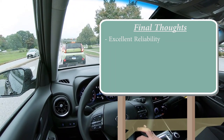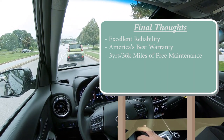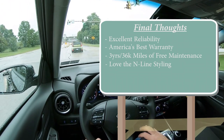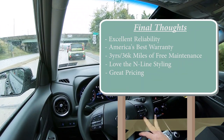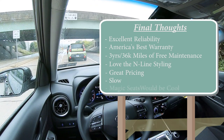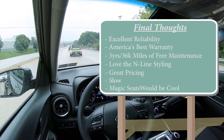For my final thoughts: the Kona offers excellent reliability — especially with the naturally aspirated four-cylinder — backed by America's best warranty and three years of free maintenance. The N-Line styling would be my personal preference for the body-colored accents, though it's not essential. Great starting price point, and I'd probably add the $1,500 AWD living in Pennsylvania. Room for improvement: the base engine is slow, but more power is available. My only real wish is for magic seats in the back — like Honda's HR-V — where the seat bottoms flip up to accommodate larger cargo or even a big dog.